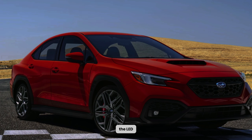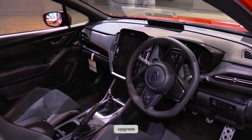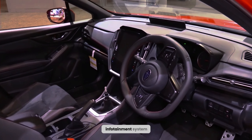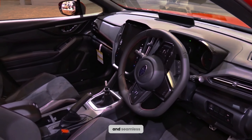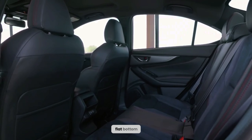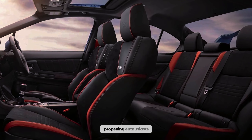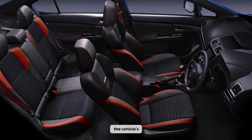The LED taillights feature a distinctive C-shaped design, completing the car's captivating aesthetic. Upon entering the WRX, one is immediately greeted by a notable technological upgrade. The enhanced infotainment system boasts a larger touchscreen and seamless integration with Apple CarPlay and Android Auto, showcasing substantial improvements. However, it is the flat-bottom steering wheel that truly steals the spotlight, enticing enthusiasts and propelling them to unleash the vehicle's full potential.